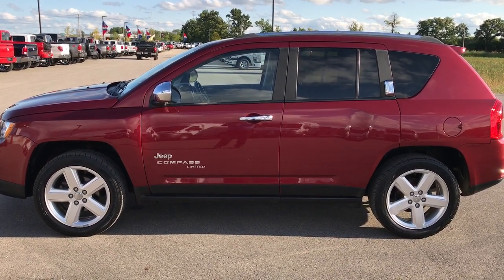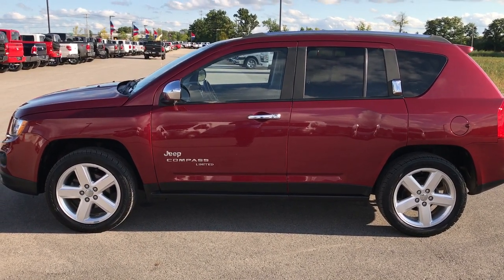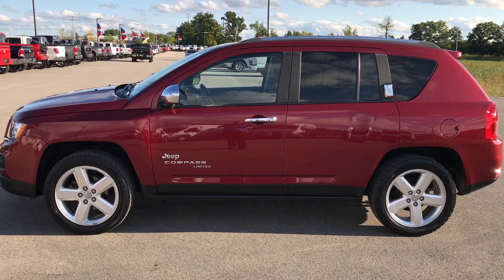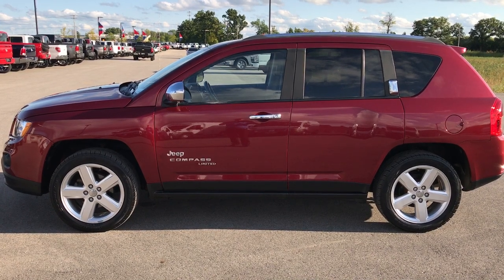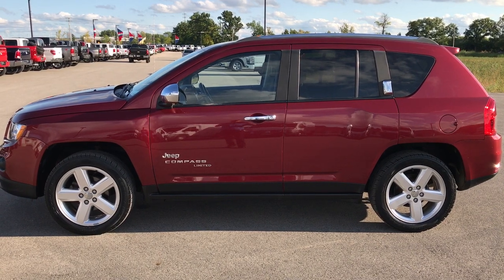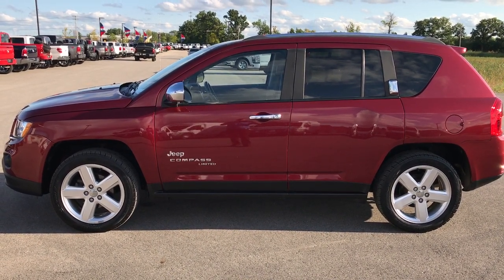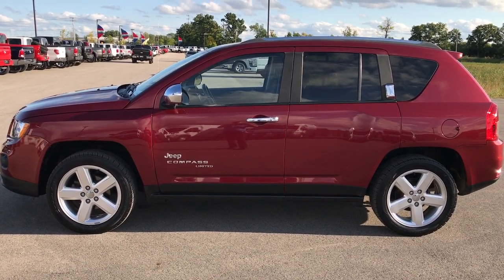If you want to make this one yours, give us a call at 920-921-0850 and ask for one of our sales associates to schedule a test drive. Once again that number is 920-921-0850. Check out our YouTube channel at youtube.com/summitauto — like, subscribe and share. You'll see a subscribe button on your left and a link to more used inventory videos on your right. That website again is www.summitauto.com. We look forward to helping you with this super clean 2013 Jeep Compass Limited. Thanks again.